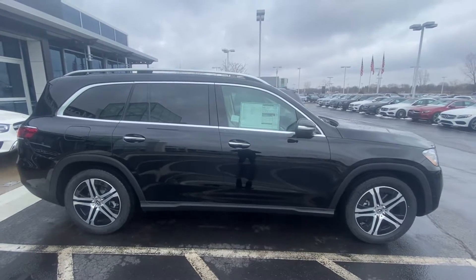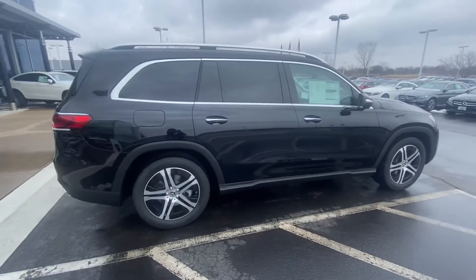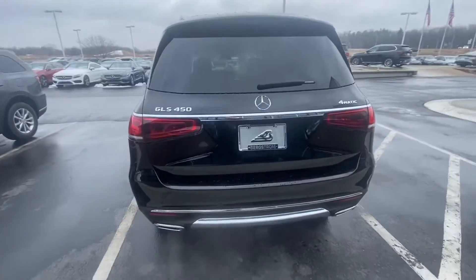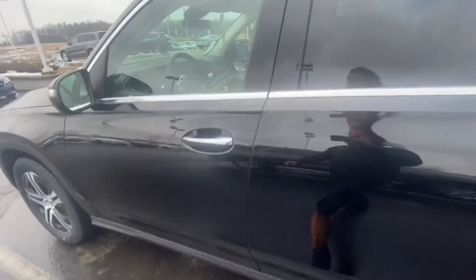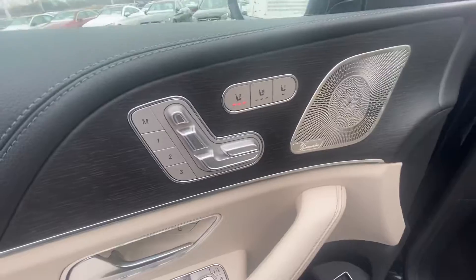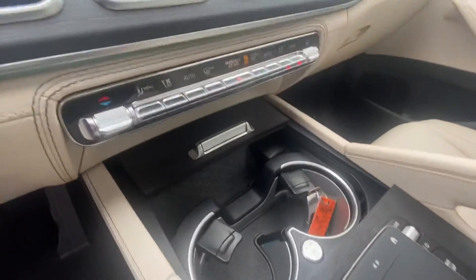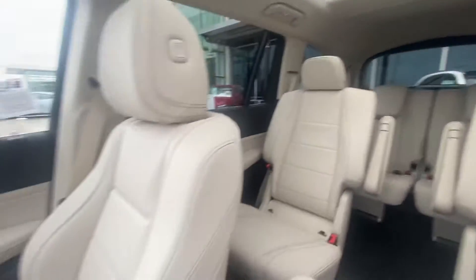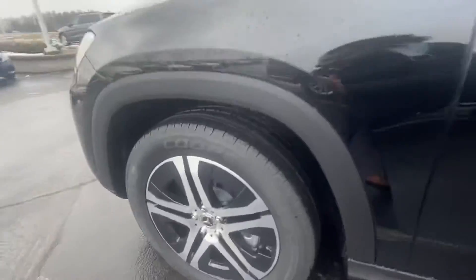Good afternoon! Sam Trukaski here again at Enterprise Mercedes on one of our black GLS's. A little bit different from the white one that I sent you earlier — a little bit different trim option and a little bit different wheels as well.